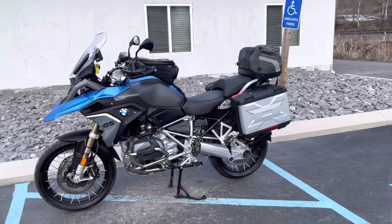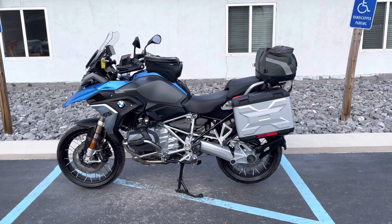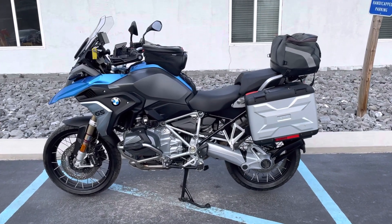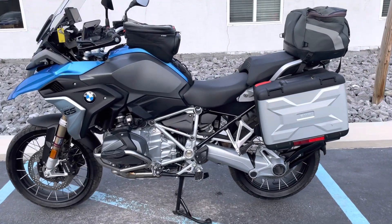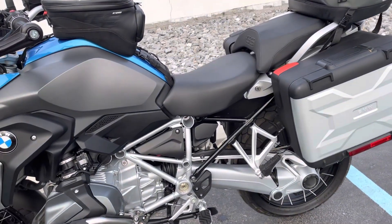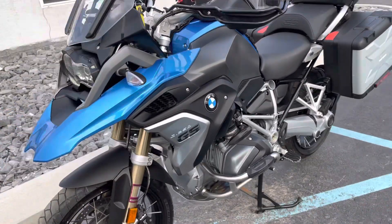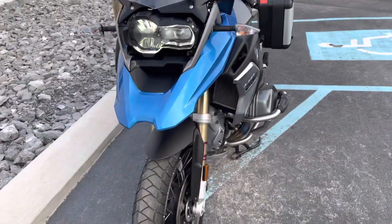Hello, Josh here at BMW Motorcycles of Tyrone, and thank you for your interest in this single owner, factory low suspension BMW R1250GS premium package bike. Only 14,000 miles on it, really nice condition, a couple minor blemishes that we'll go over, but overall really clean.